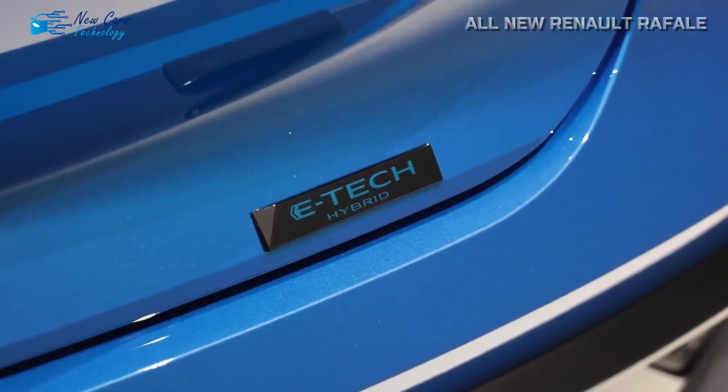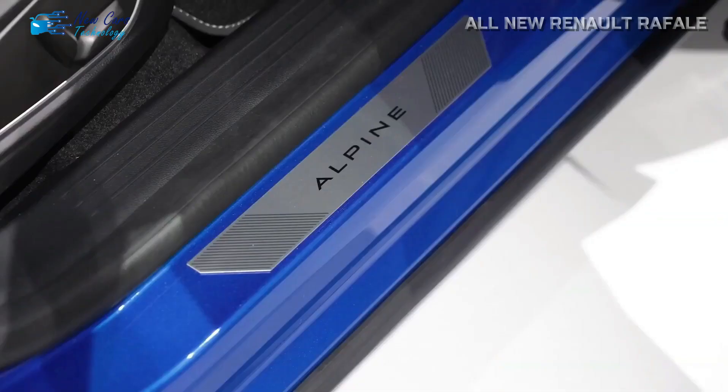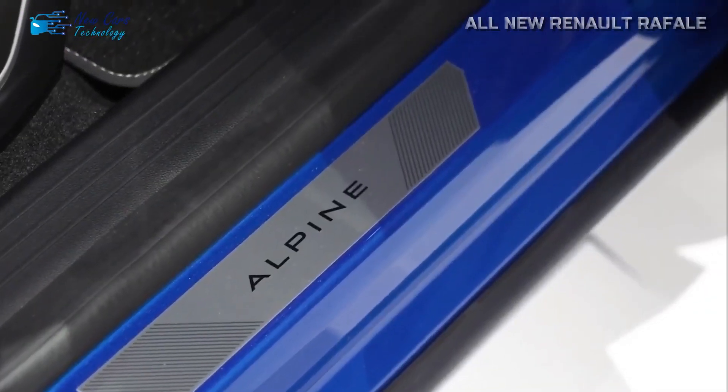It still has a considerable load capacity of 530 liters with the rear seats in place. It lacks the third row of the E-Space, because Renault aims to offer the Rafale with only five seats, with minimal back headroom reduction despite the coupe-like roofline.